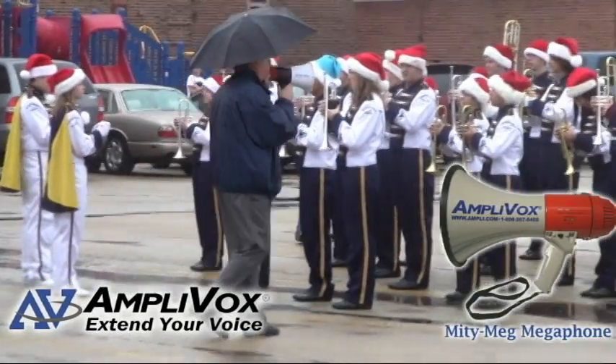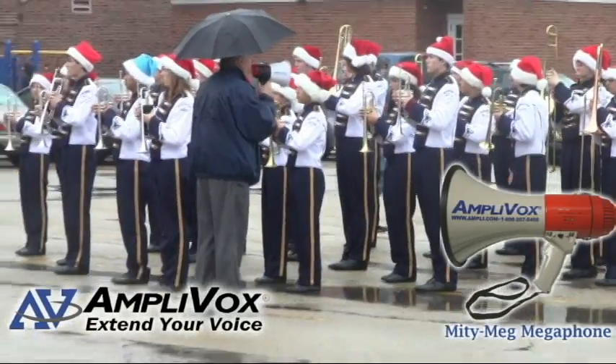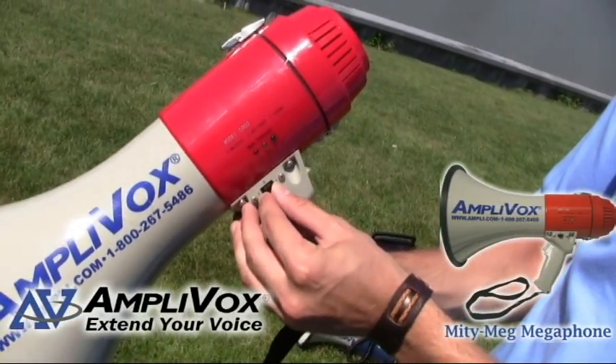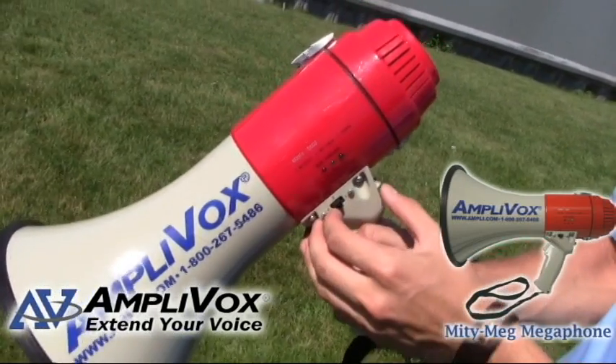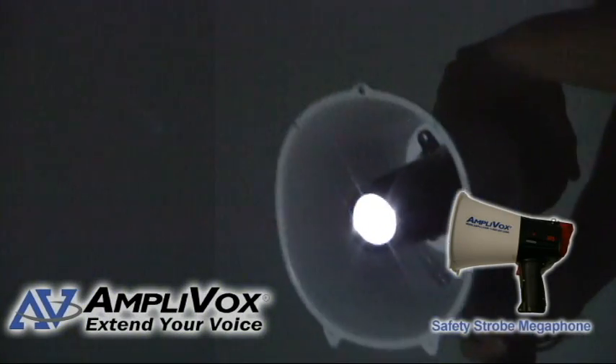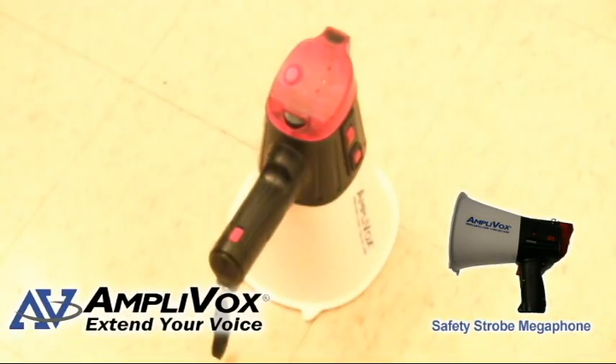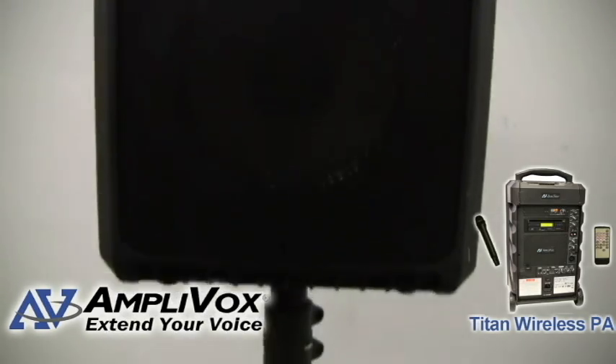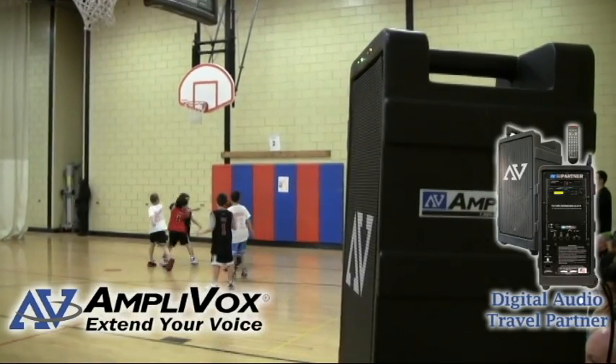Megaphones are another great option for a marching band because they are handheld and battery-powered. The emergency siren and whistle button features allow a band director the power to communicate clearly. Our safety strobe megaphone features a flashlight and strobe light along with a siren, whistle, and play and record feature.